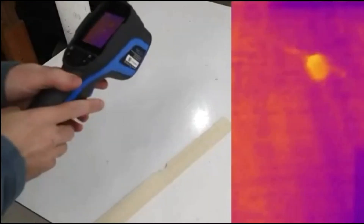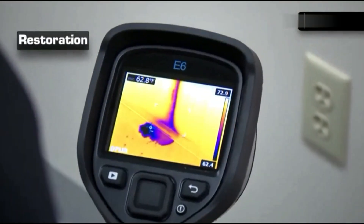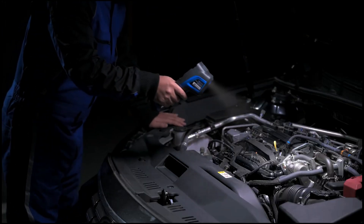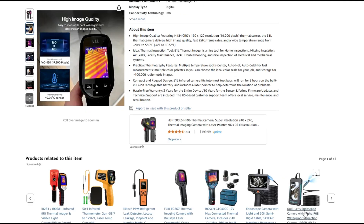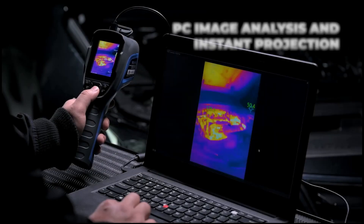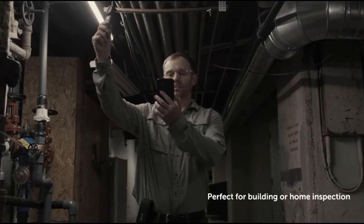Thermal cameras use infrared technology to detect heat signatures, making them essential for applications like home inspections, electrical diagnostics, security, and outdoor exploration. Amazon offers a diverse selection, from compact smartphone attachments to high-end professional models with advanced imaging capabilities. Here we round up the top thermal cameras for you.